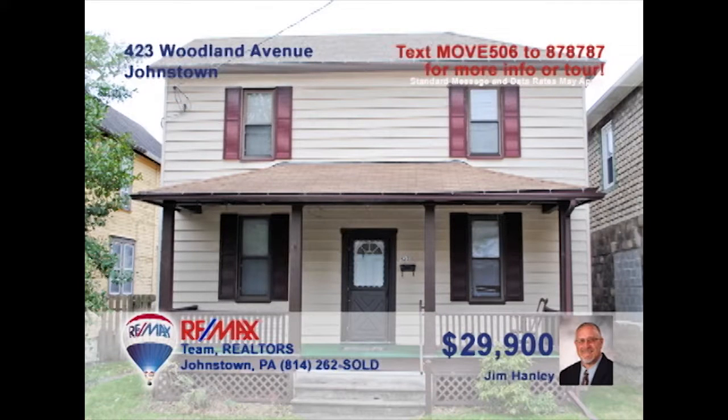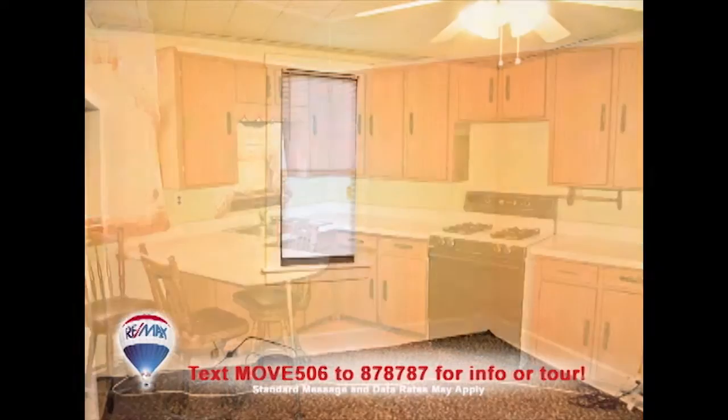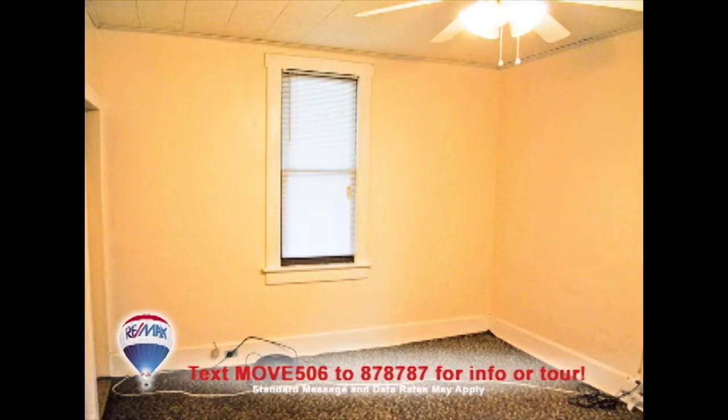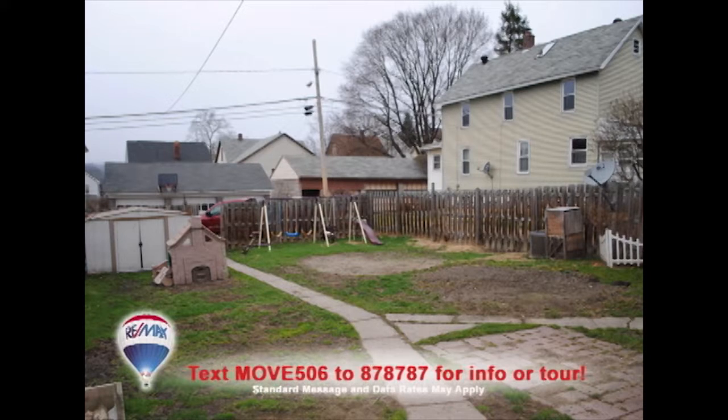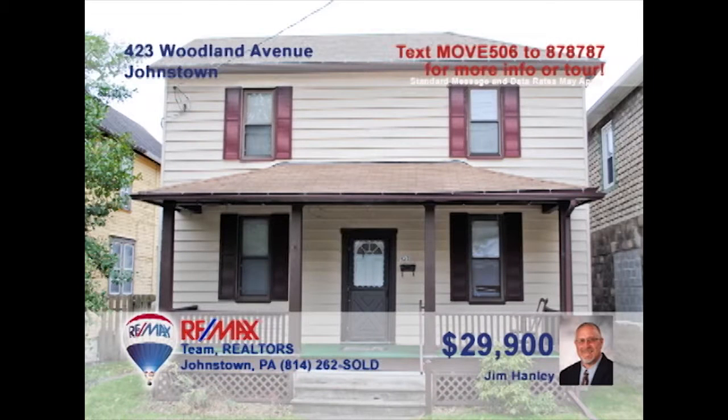Take a look at this Woodland Avenue home with a budget-friendly price, presented by Jim Hanley. The kitchen offers lots of meal prep and storage space, as well as an eat-in area. Relax with your friends in this carpeted living room. The fenced-in yard is a perfect place for the kids to play, and the home's three bedrooms provide a restful night's sleep. Additional features include covered porches and off-street parking for four vehicles. Contact Jim to see it all.